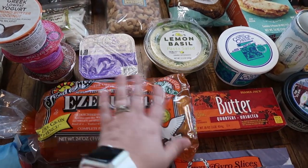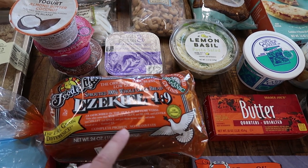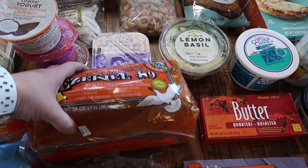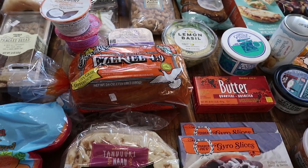This was a request from my oldest daughter Paige — she asked me to get some Ezekiel bread. I don't think I've ever tried this, but I'm excited about it. Lots of people rave about it, so we are going to give that a try.